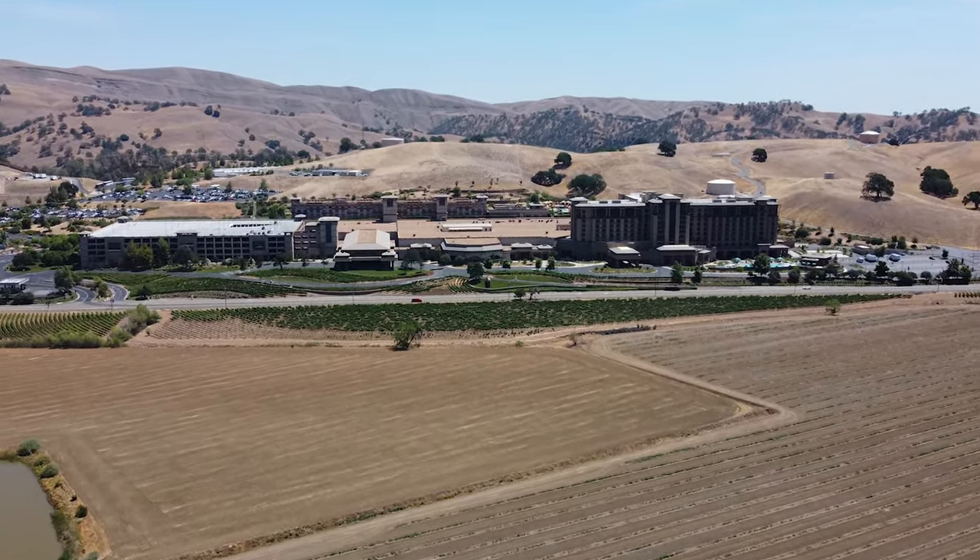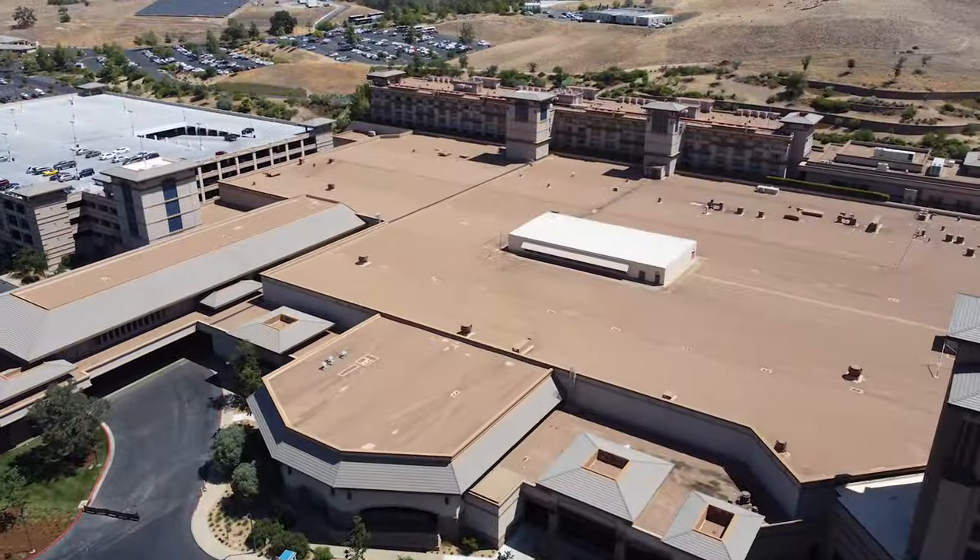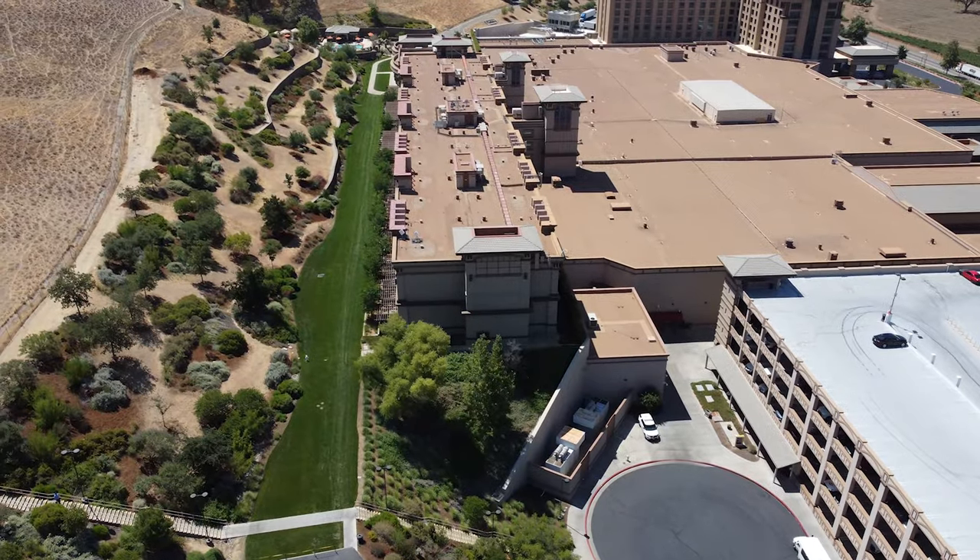Welcome to Cache Creek Casino Resort. This week, I'm staying in the biggest suite in the North Tower, the Ambassador Suite.